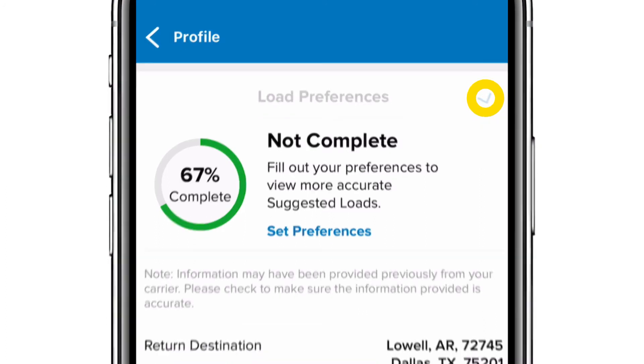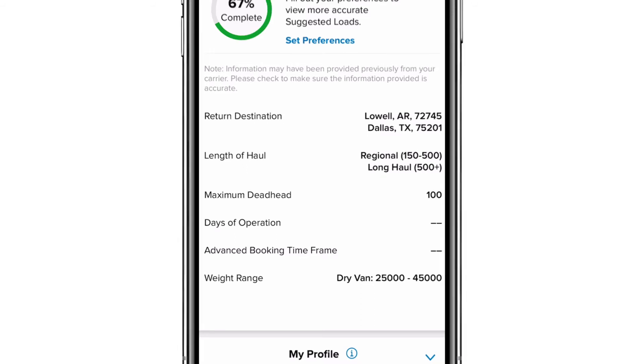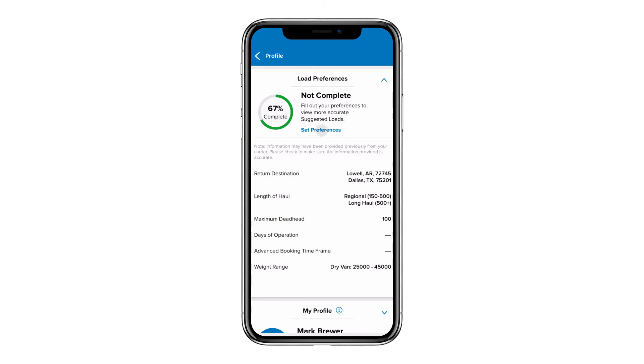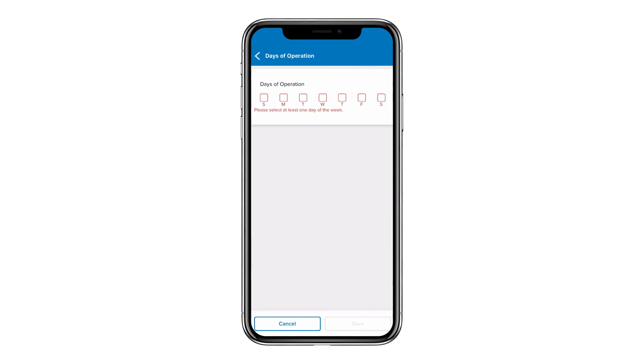Some of the information provided at signup includes the locations you prefer to return to, the length of haul you'd like to run such as regional and long haul, and the weight range you'd prefer to haul on your trailer — 25,000 to 45,000 pounds. You'll also see two new things: days of operation and advanced booking time. On days of operation you can fill out all seven days or just certain days — for example, perhaps you'd like to keep Fridays flexible so you can uncheck that and hit save.